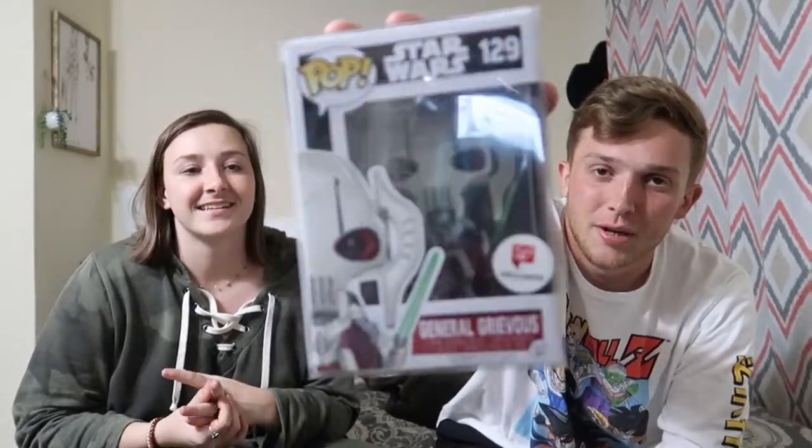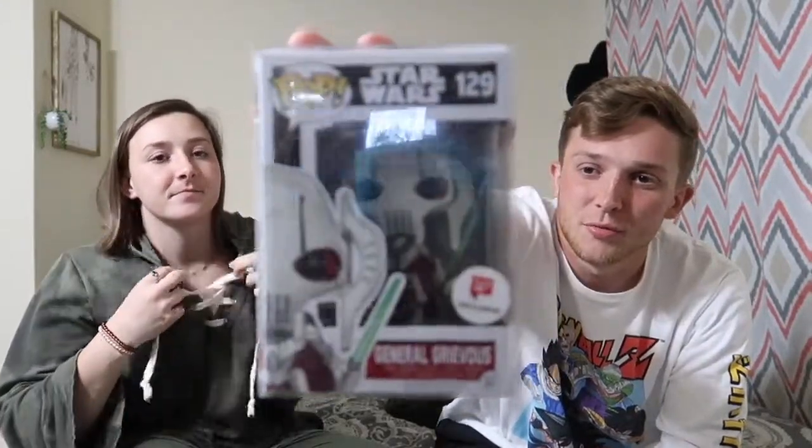Since we're talking Star Wars, General Grievous is also a very special pop. Caleb got this one for Jonathan, which was really sweet. This was one of Jonathan's first pops — his very first was actually Captain Phasma, which he picked up at Walgreens and is worth a couple bucks now. The detail on General Grievous is awesome — both lightsabers are super sweet.